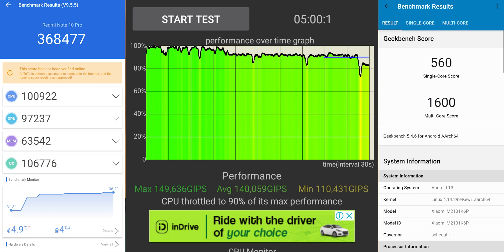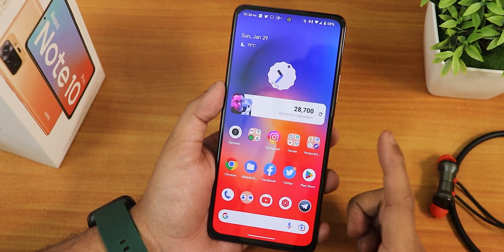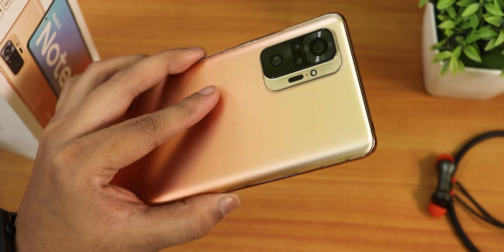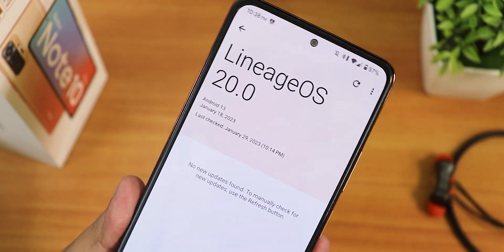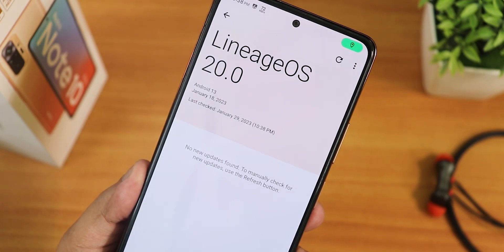Let me show you the AnTuTu and Geekbench score with a CPU stress test to give you an idea of overall performance. If you love a custom ROM with proper stock Android experience, this is going to give you that — I can promise. I definitely love this Lineage OS unofficial build by Pulkit. Huge thanks to the developers and to you guys for watching. Give this video a thumbs up, share it with your friends, and subscribe to the channel. This is Tito from KD and Tech signing off — catch you in the next one, bye!